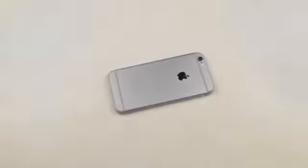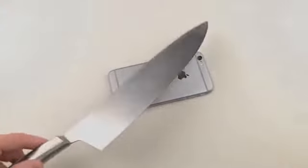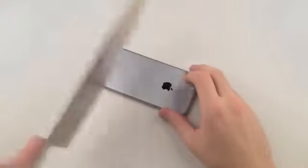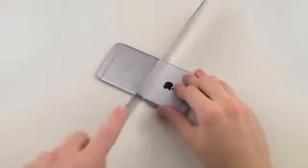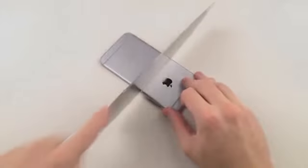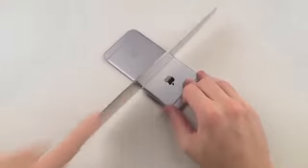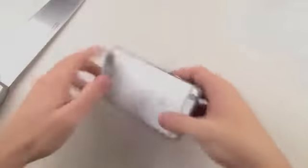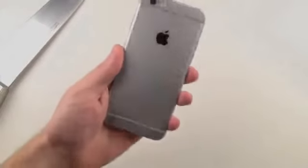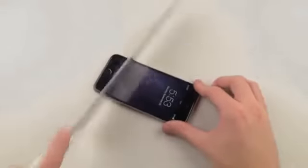Next up, we have this guy — a blade. I'm going to start off going like this, like I'm just chopping some tomatoes. After the knife test, you can see this is definitely permanent now. Let's try the front screen.